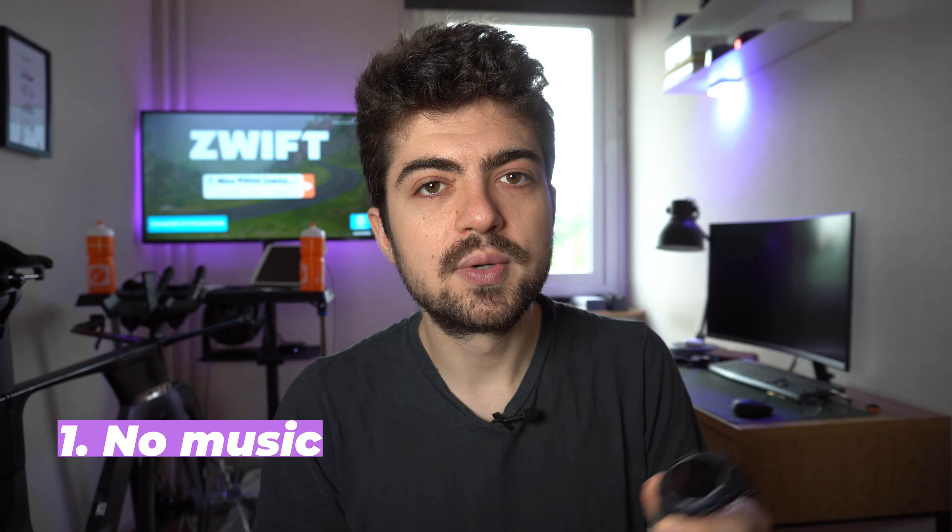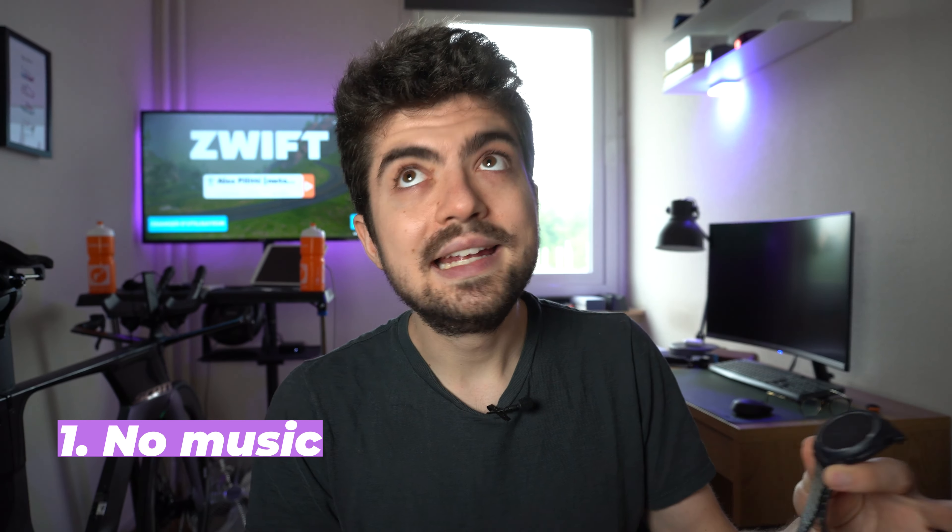Now let's get to the five things I would like to see improved on this watch, which may also be drawbacks for you if you're looking to buy one. First of all, the lack of music. I'm not listening to music when I'm running — at least 80–90% of the time. When I do listen to something it's more a podcast, or sometimes music on the treadmill. The lack of music isn't a major drawback for me, but it's something that could be improved in the future.